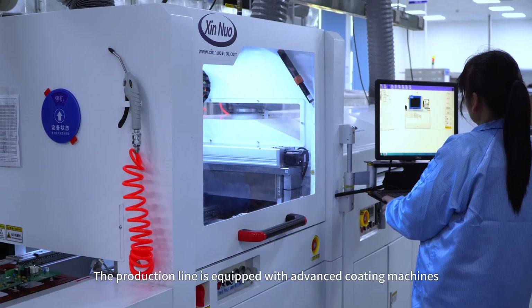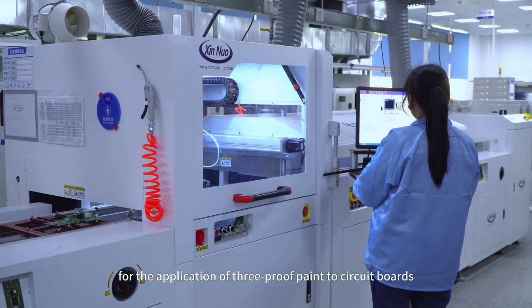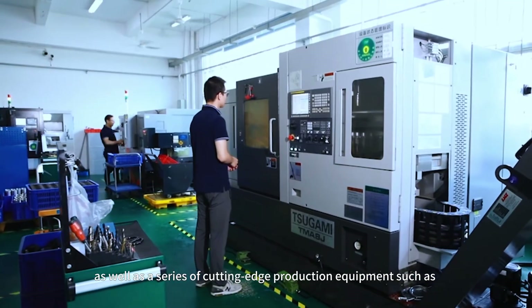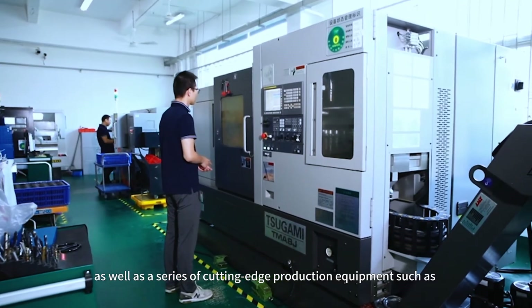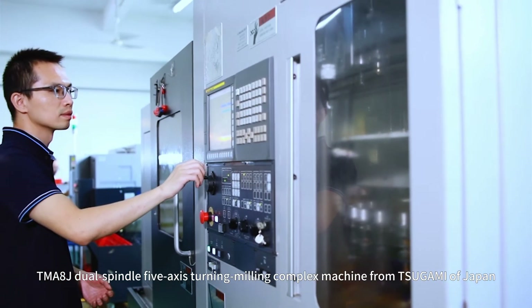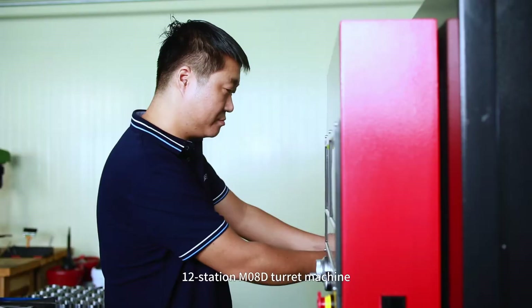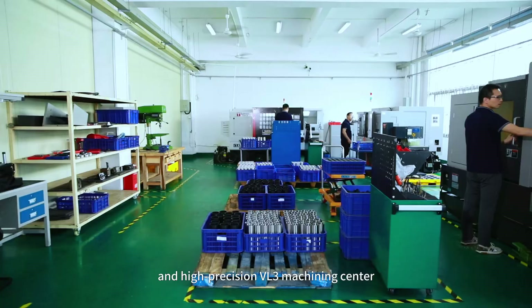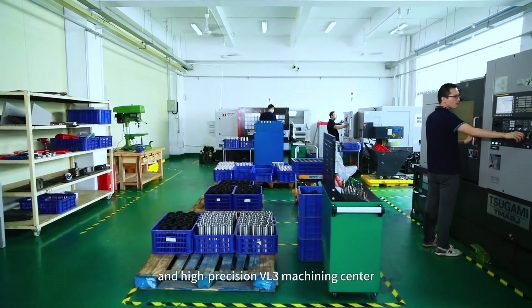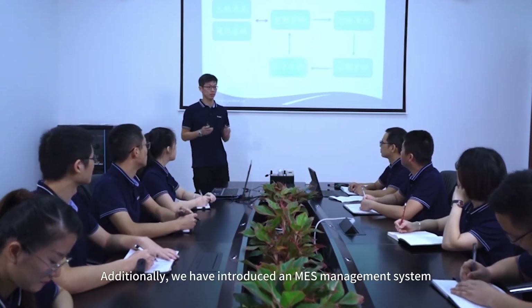The production line is equipped with advanced coating machines for the application of 3-proof paint to circuit boards, as well as a series of cutting-edge production equipment such as TMA8J dual spindle 5-axis turning milling complex machine from Tsugami of Japan, 12-station M08D turret machine, and high-precision VL3 machining center.